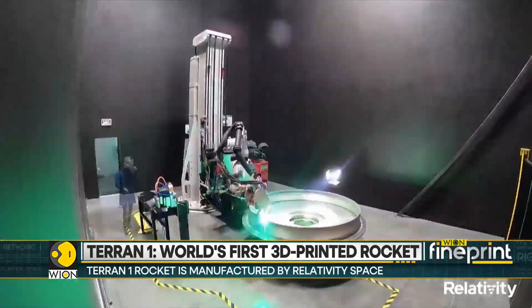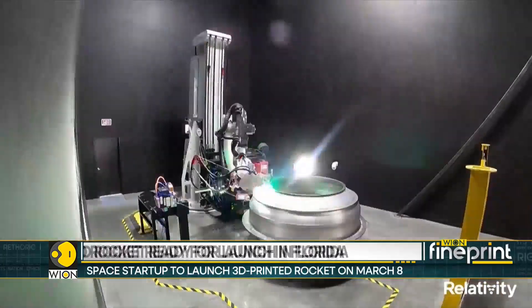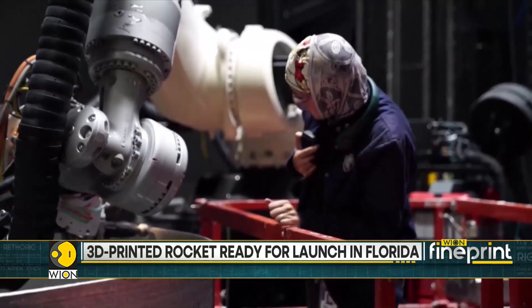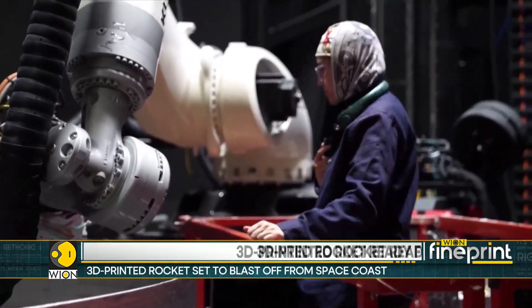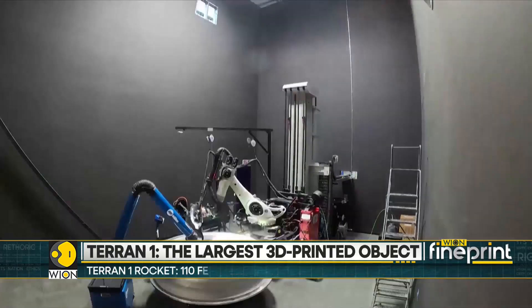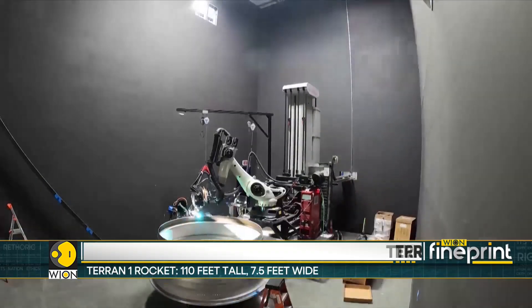This makes it the world's largest 3D printed object. The rocket is manufactured by Relativity Space. This brand new manufacturing approach for rocket systems will make access to space less expensive and more frequent. The Terran One rocket is 85% 3D printed.